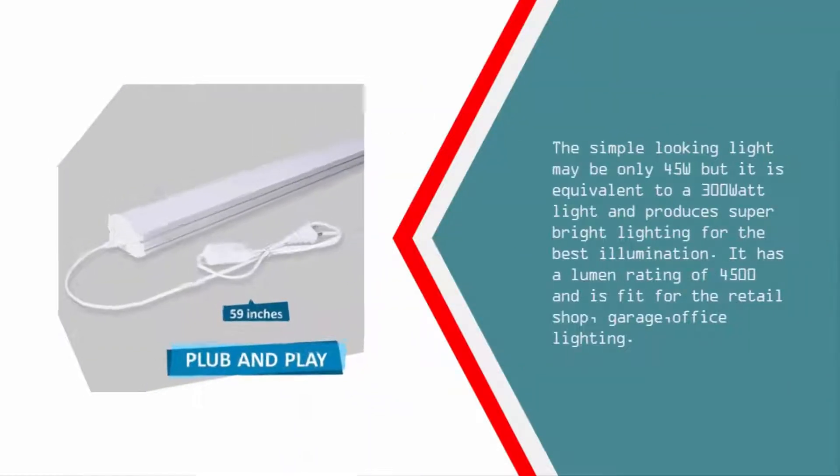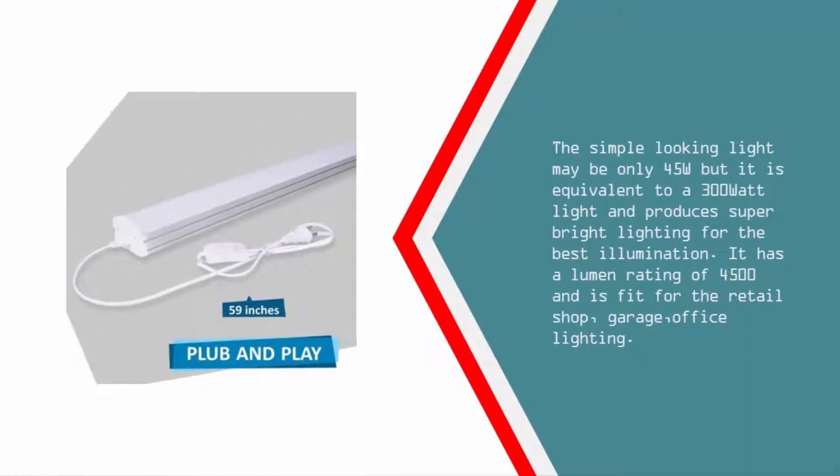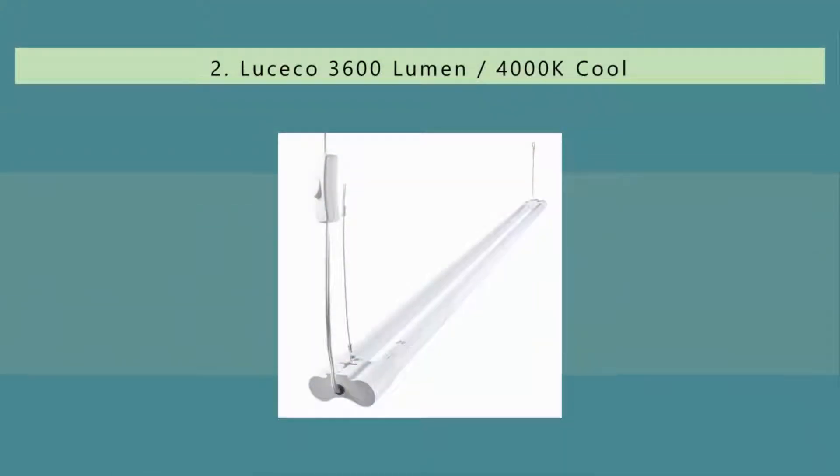The simple-looking light may be only 45W but it is equivalent to a 300W light and produces super bright lighting for the best illumination. It has a lumen rating of 4,500 and is fit for retail shops, garages, and office lighting.